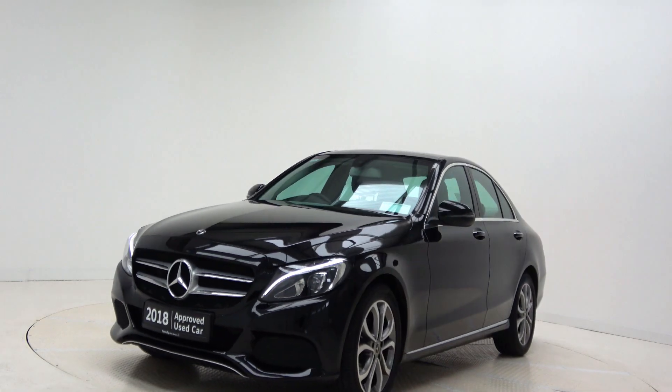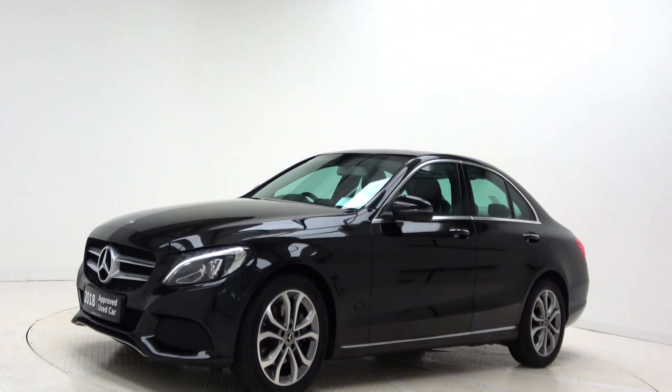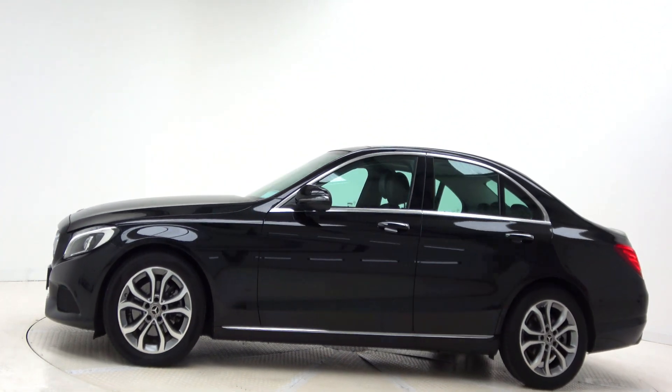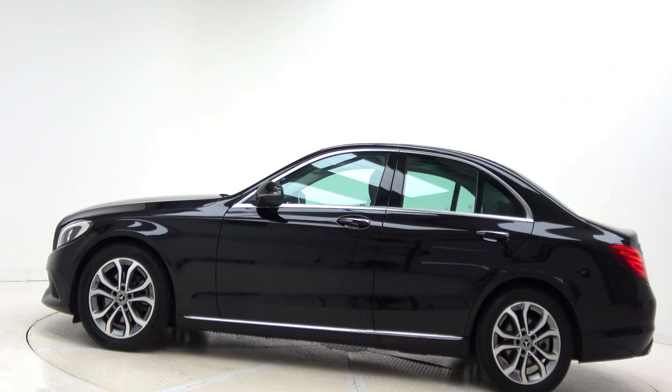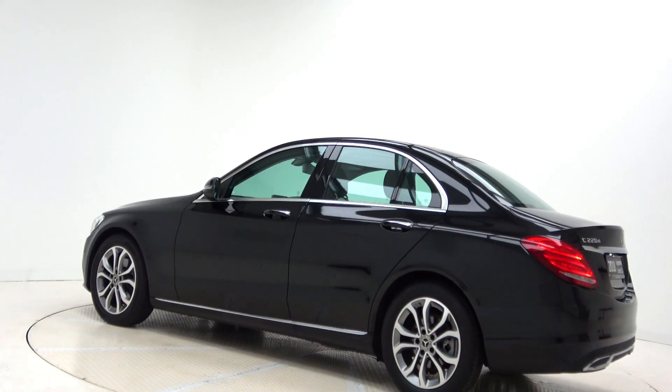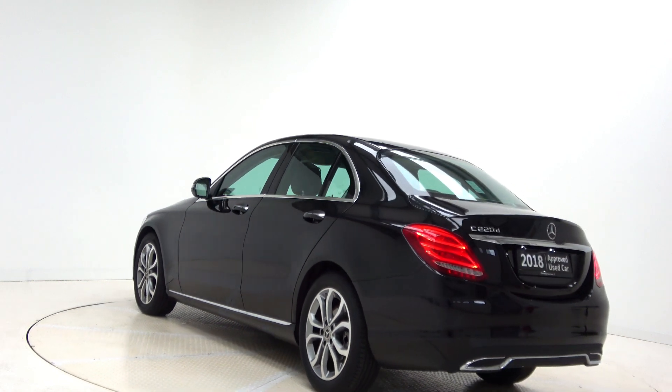Hello and welcome to Connelly's Mercedes-Benz Callaway. We accept all years, makes and models for trading. Today we are looking at a 2018 C220D Sport Premium finished in obsidian black metallic, powered by a 2.1 litre diesel engine and automatic gearbox.